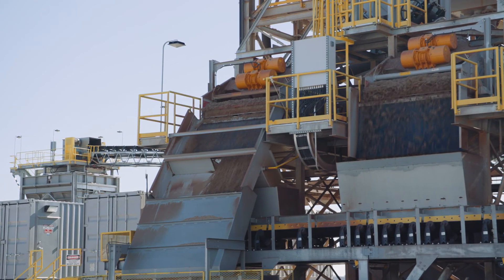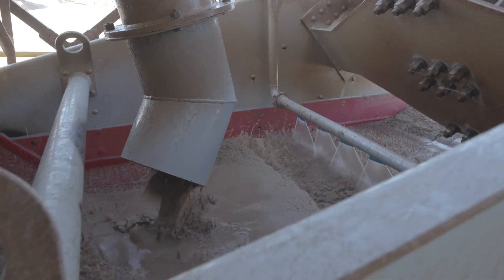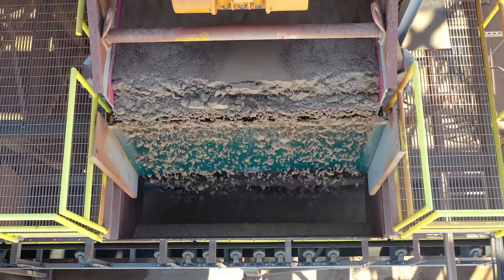Once the sand goes through those classifying tanks, it goes down to a set of dewater screens where we dewater the sand. There's also a scavenger loop in those dewater screens to help us collect some of the fines rather than letting those get washed out back to the lake.